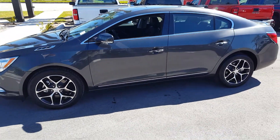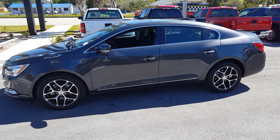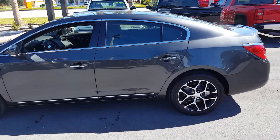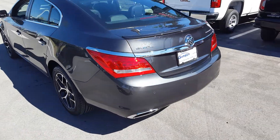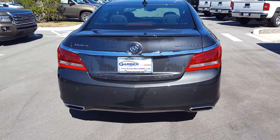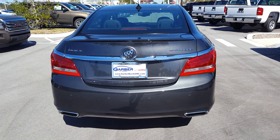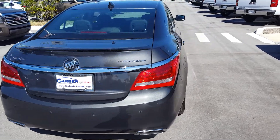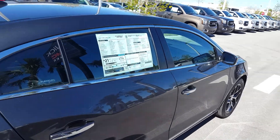This model has sport 18-inch alloy wheels, chrome accents, and a 3.6-liter V6 engine with great pickup. Dual exhaust tips, and the graphite steel metallic color.